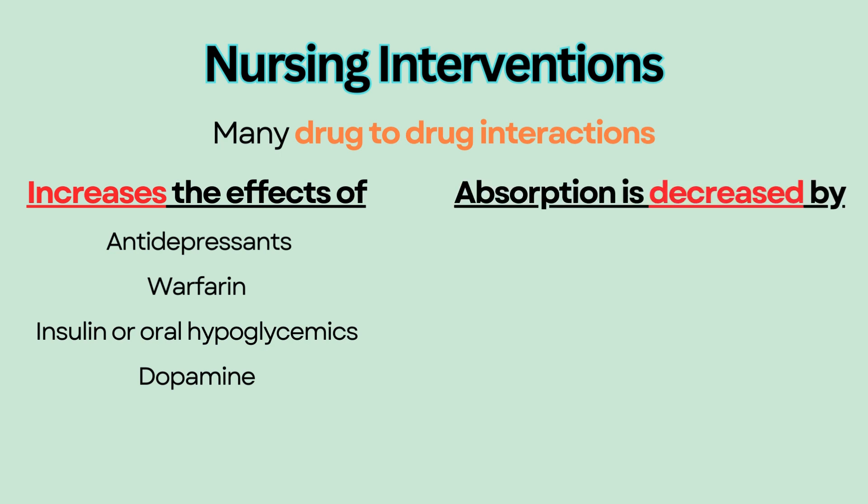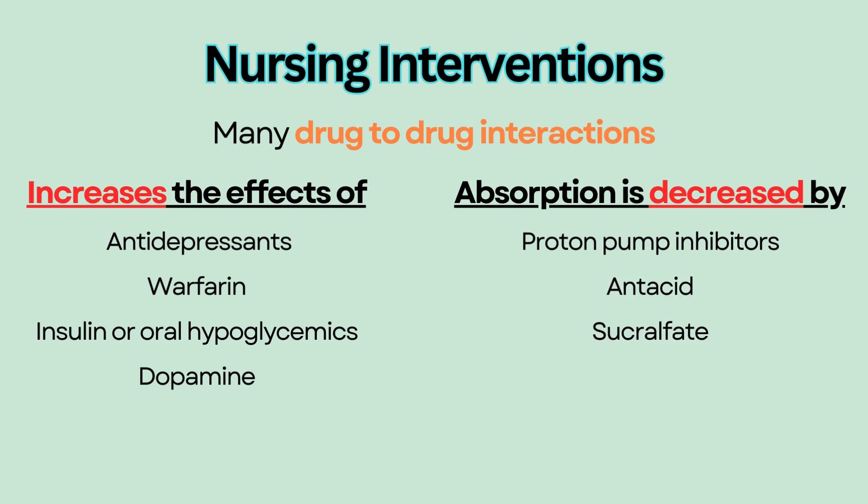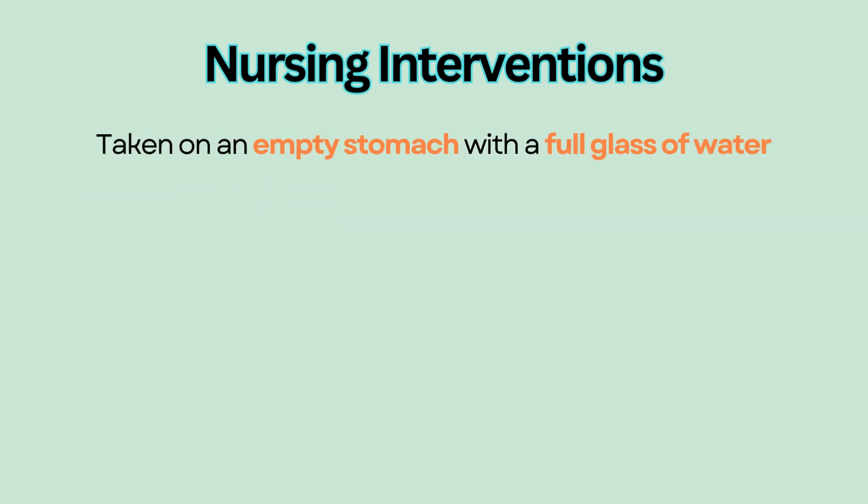Some medications can decrease the absorption of levothyroxine, such as proton pump inhibitors, antacids, sucralfate, and phosphate binders. Avoid taking levothyroxine at the same time as these medications. Levothyroxine should be taken on an empty stomach with a full glass of water first thing in the morning, usually 30 to 60 minutes before breakfast.